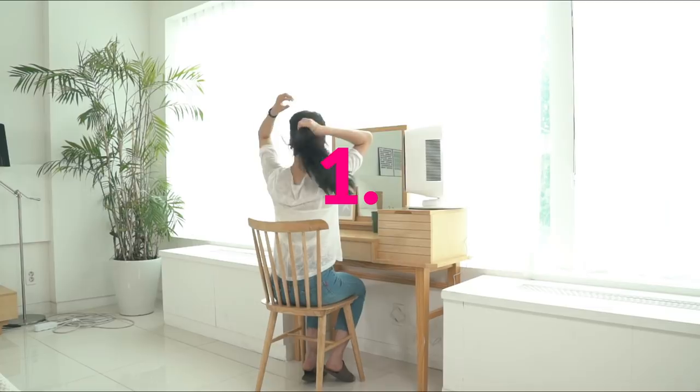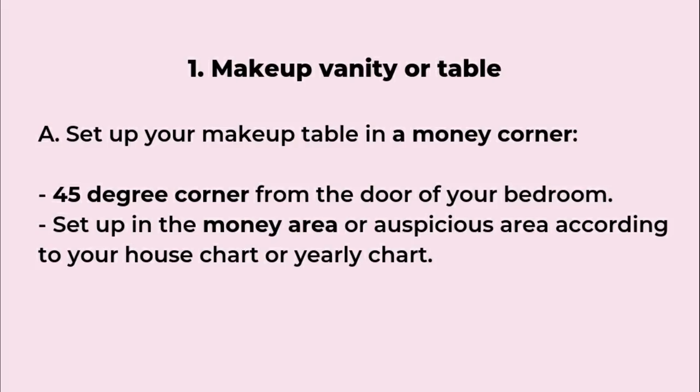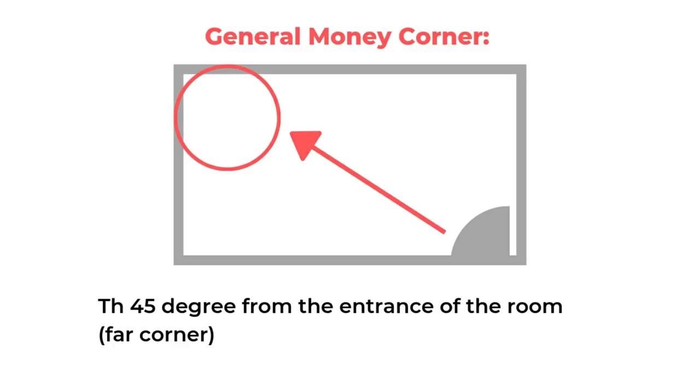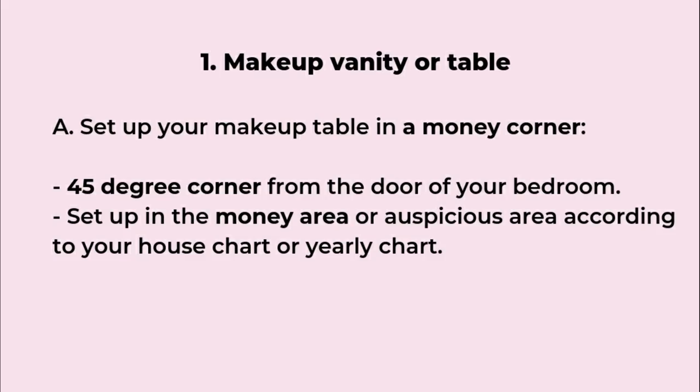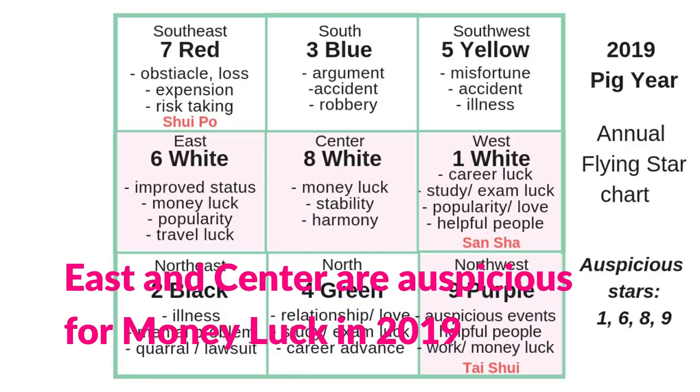The first one is the makeup vanity or table. If you have a choice, set it up in the lucky direction of the house or bedroom, especially the money area or money corner. One easy way to find the money corner is the 45-degree angle from the entrance door — that's a powerful corner. Another way is according to your house's facing and seating direction, or by using the yearly chart. You can look at the 2019 yearly chart in another video to find your money corner or other lucky directions.